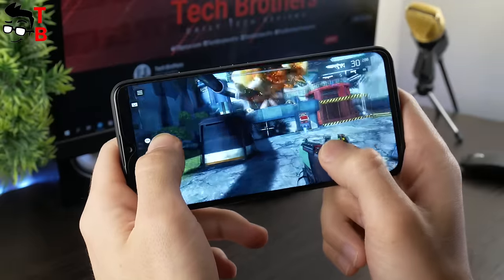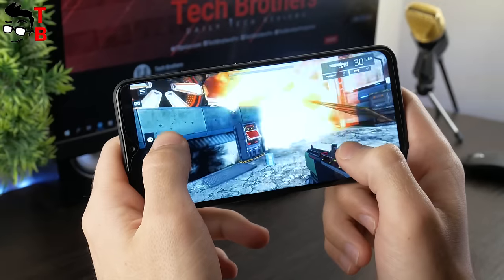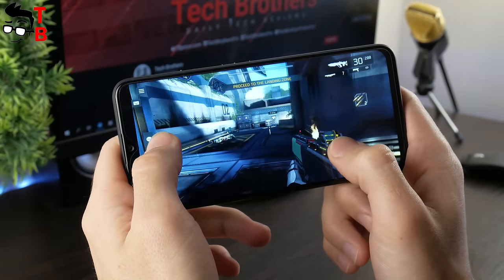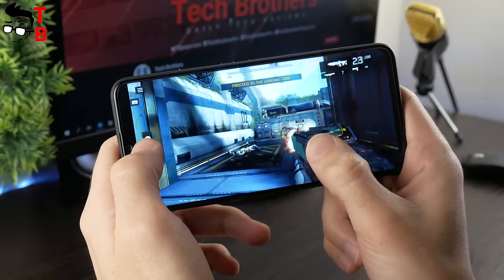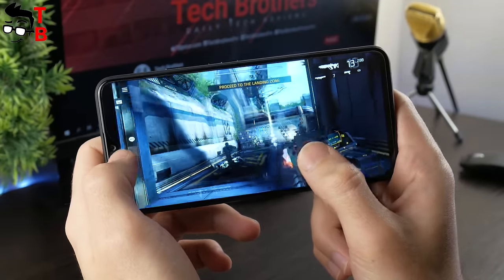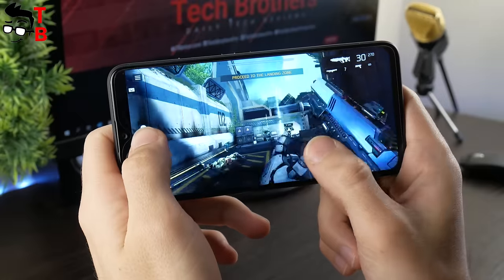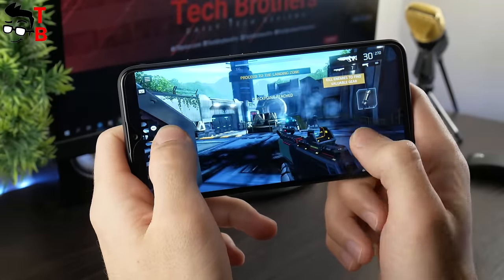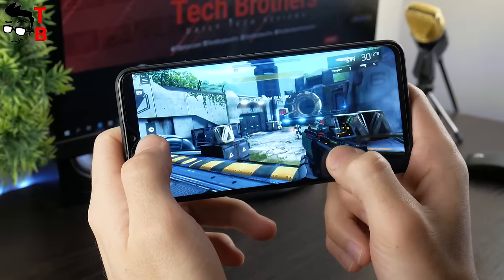The last game for today is the most demanding — Shadowgun Legends. Most likely, this is the most powerful Android game. Do you agree? If not, please write in the comments below which game has better graphics than this one. UMIDIGI F1 runs this game and you can even play comfortably, though FPS drops a bit during fights and shooting.